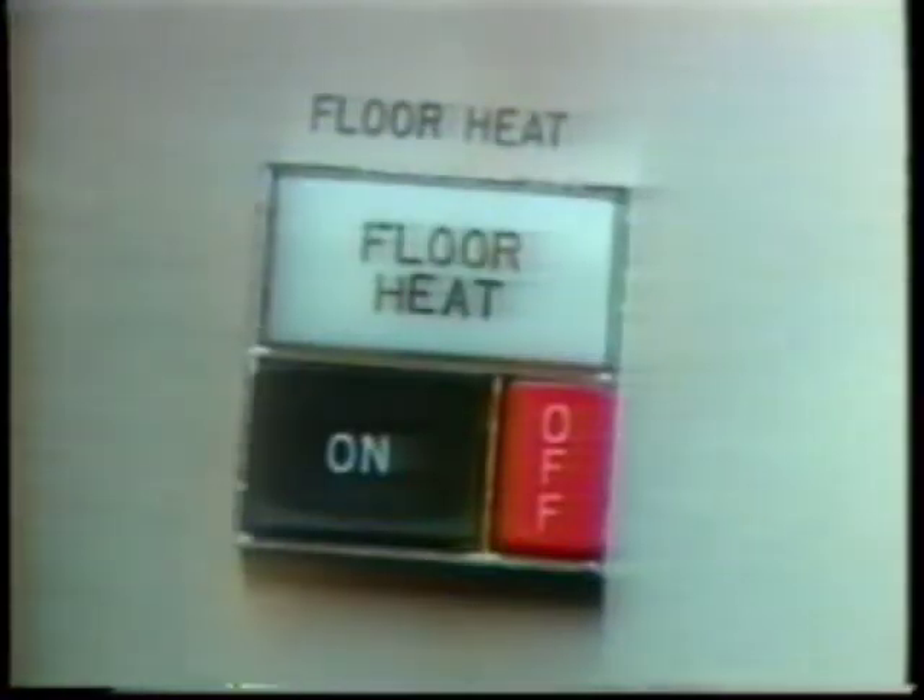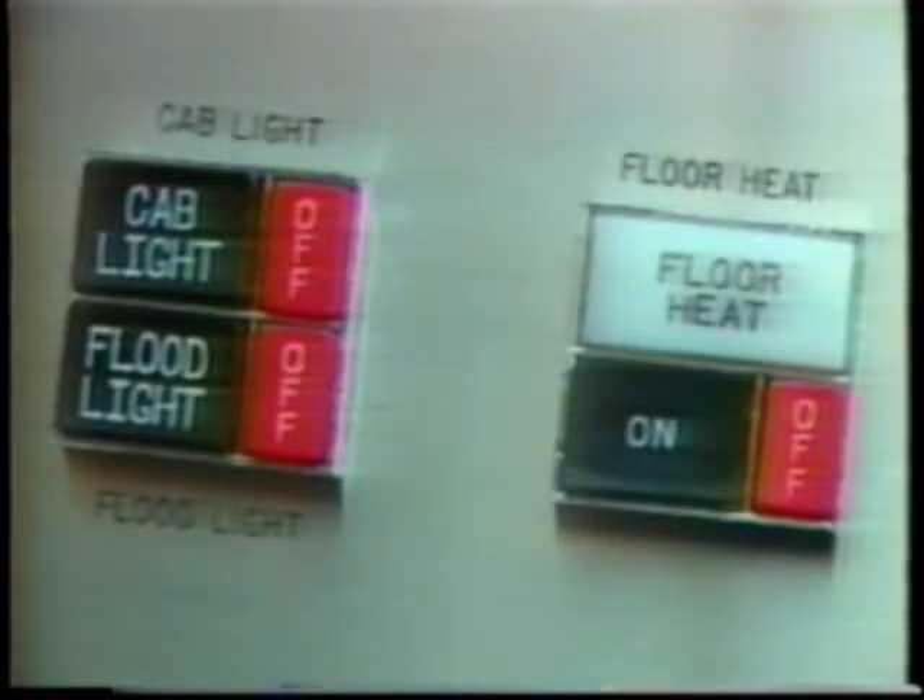Custom design modification. The consoles can be customized to the station's particular needs — floor heat, ventilation, guide lights, etc. Maximum operator efficiency is achieved through careful planning of switch locations.